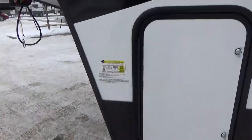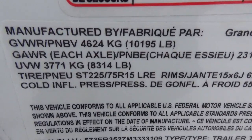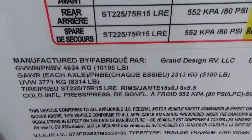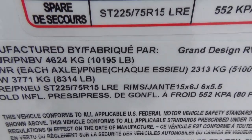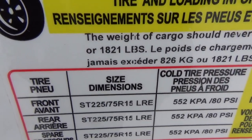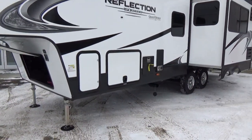Looking at the weight badge on this particular trailer: unloaded vehicle weight as it came off the assembly line is 8,314 pounds. GVWR is 10,195 pounds. The difference between the two is your cargo carrying capacity at 1,821 pounds — a very respectable cargo carrying capacity on this 150 Series trailer.